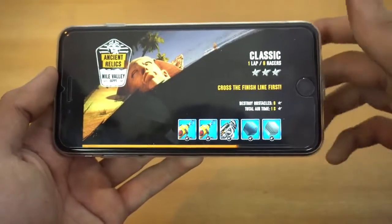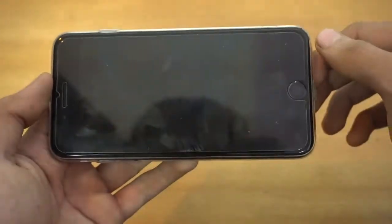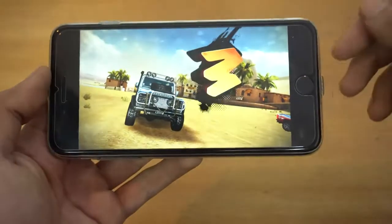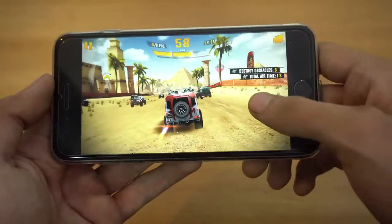This is a completely different stage — Ancient Egypt — really nice and unique levels and stages. I love it.